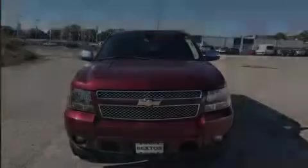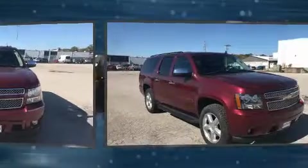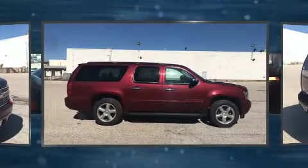Sensibility and practicality define the 2008 Chevrolet Suburban 1500. Under the hood, you'll find an 8-cylinder engine with more than 300 horsepower, providing a spirited yet composed ride and drive.